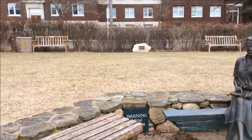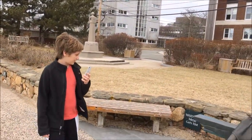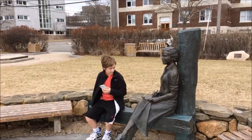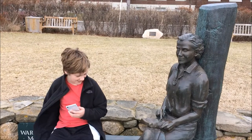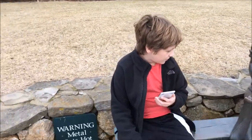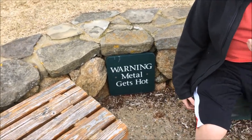A bronze lady. What is that? A bronze lady. Why don't you hang out with the bronze lady? She's about your size. That's a little creepy. Warning — metal gets hot. Though not really in February.